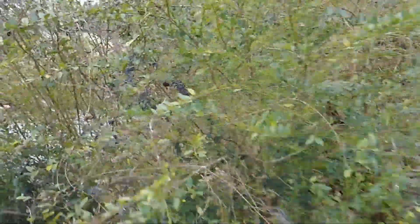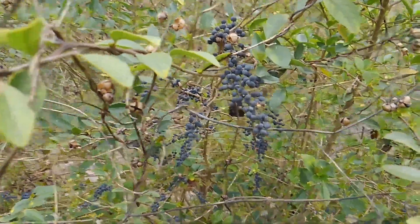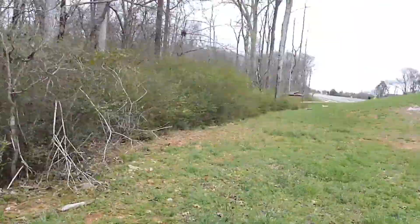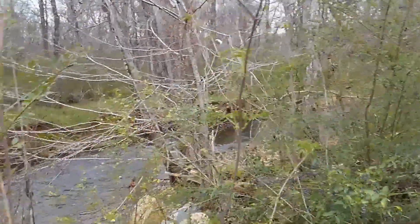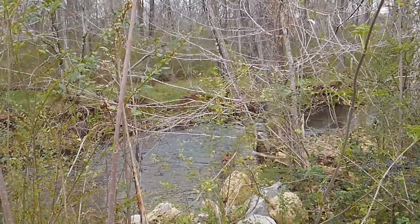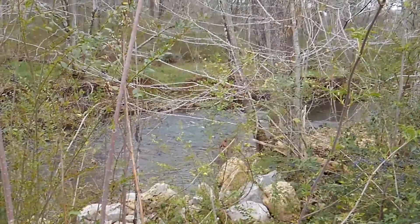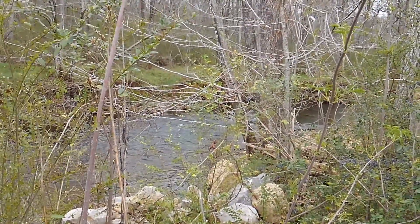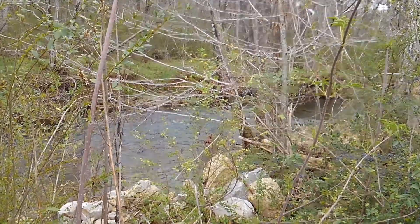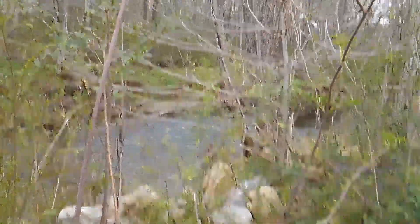Little blackberries that you don't want to eat because it could kill you — not for human consumption. Well, I think I'm gonna leave it here. It's not the best photo, but thank you for watching, liking, subscribing, and sharing. Gold Bullion Treasure History Retriever, over and out.